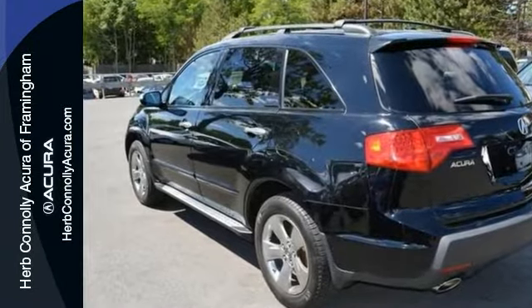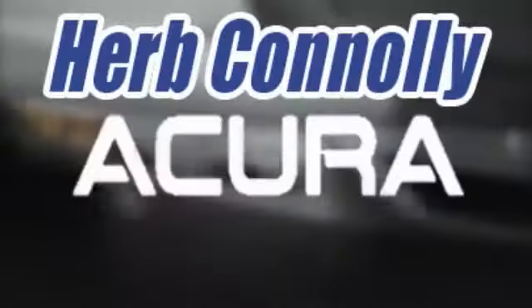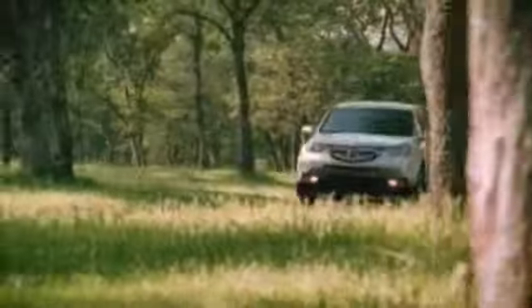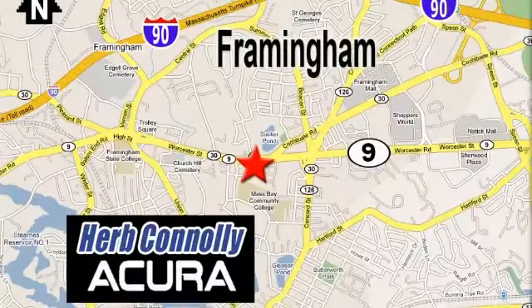Come take a test drive today. Herb Connolly Acura, meeting and exceeding expectations one customer at a time. Stop in today. We're conveniently located at 500 Worcester Road, Route 9 in Framingham, Massachusetts.